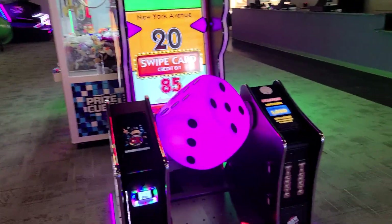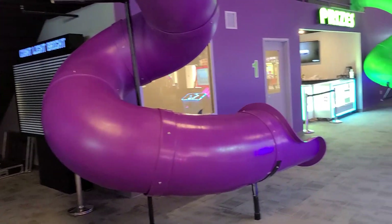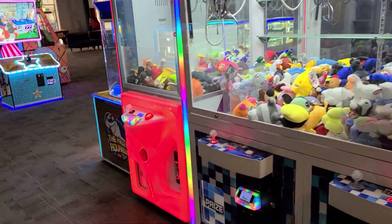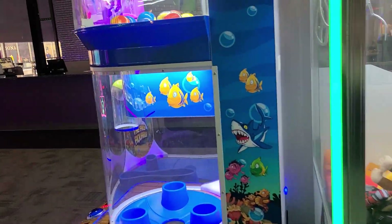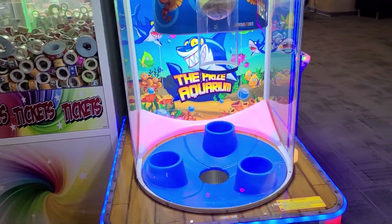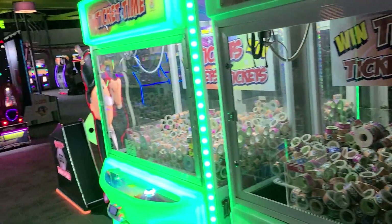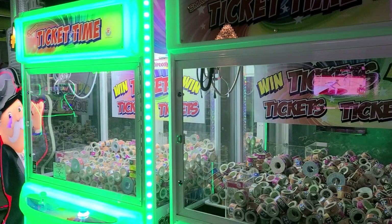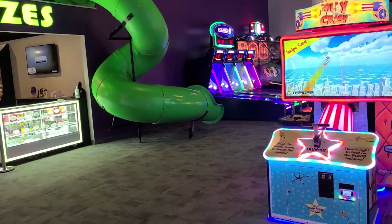Some redemption stuff — Monopoly. They also have play places for the kids, which I like. Some more redemption stuff here. Yeah, this place is totally cool — I'm enjoying my visit here. You can win a lot of tickets. If I were like a 10 to 12 year old kid I would enjoy my time here. I mean, I'm enjoying my time as an adult and I'm not even playing the games yet.